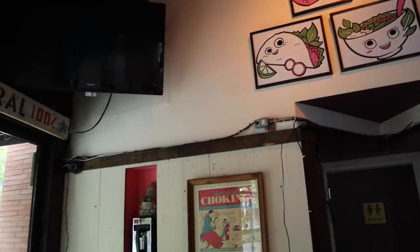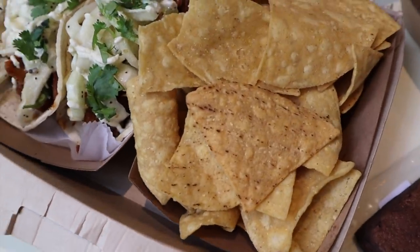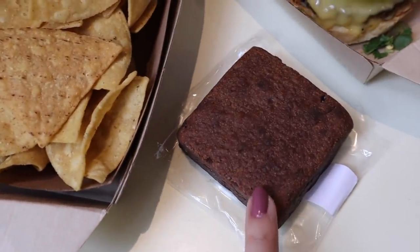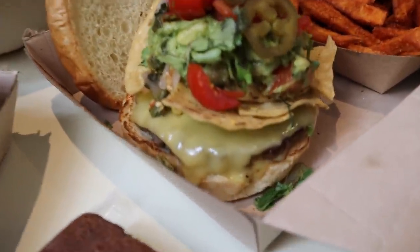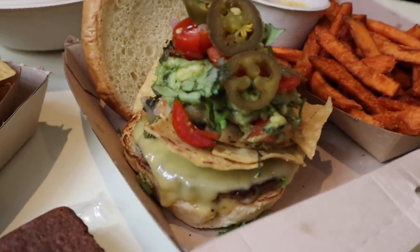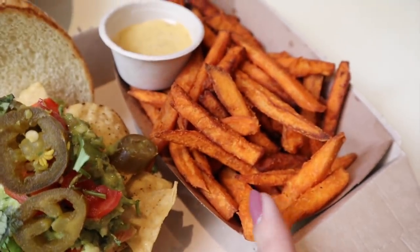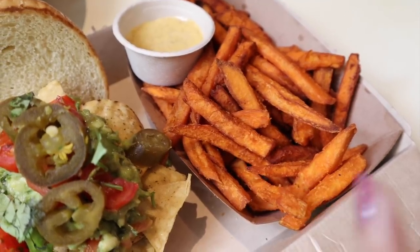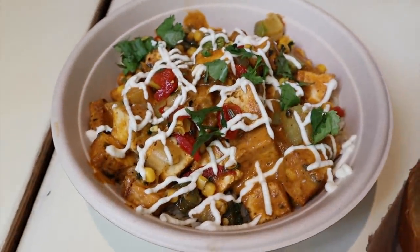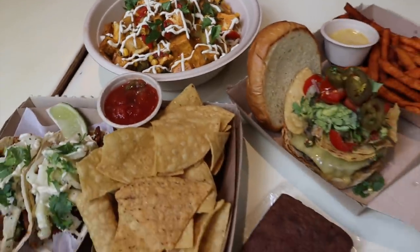So we have roasted barbecue jackfruit tacos with a side of tortilla chips, an amazing-looking brownie from Sensible Edibles, an Impossible Nacho Burger — it looks so freaking good — with tortilla chips and sweet potato fries. I've already sneaked a few bites and I think these are my favorite sweet potato fries to date. My second favorite is from Hip City Veg. And over here we have a bowl — gotta be a little bit healthy — this is a tofu coconut curry.